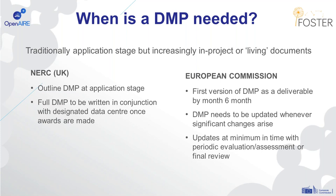Other funders may expect the DMP to be produced post-award once the project has started, such as the European Commission, the EPSRC, or the Research Council of Norway. With the European Commission, the first version is due as a deliverable by month six, but they expect that to be updated whenever changes occur, and particularly at minimum at the review points for the project.